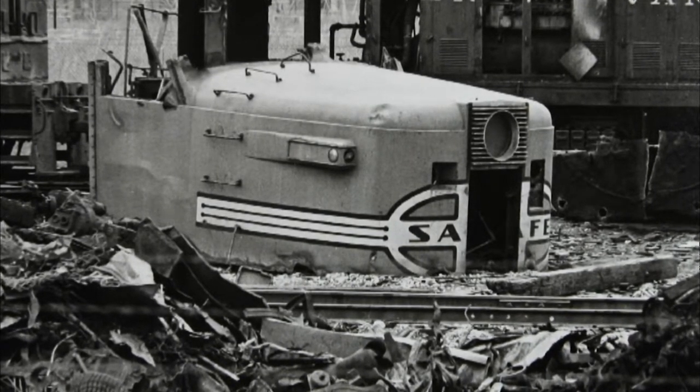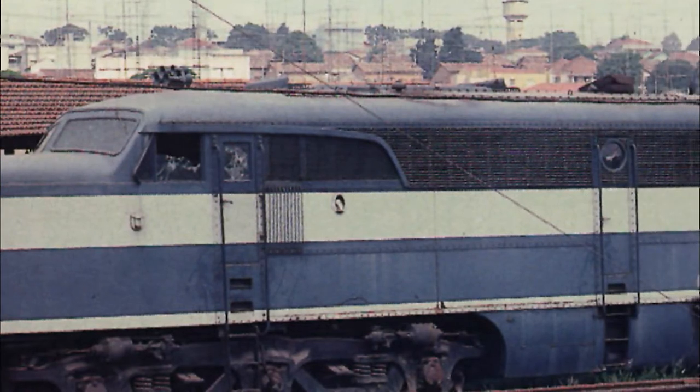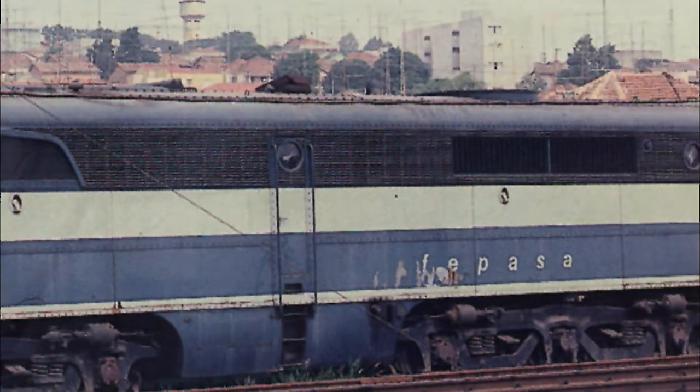By the late 1960s, most of the Alco PAs were gone. Today, only a few are known to exist worldwide. One belongs to restoration expert and Alco lover Doyle McCormick, who we first met back in 2000 when he acquired the rusted-out remains. He told us then the rebuild would be the realization of a lifelong dream and a memorial to his father.